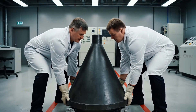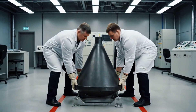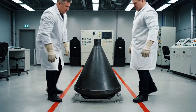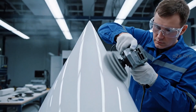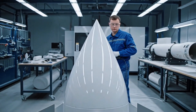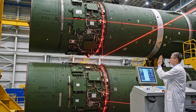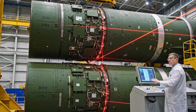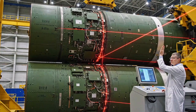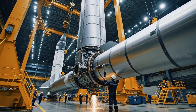Working with weight simulators — safety comes first. The nose tip must withstand plasma upon atmospheric re-entry. Stage mating: tolerance zero. The hull is complete — a true colossus.